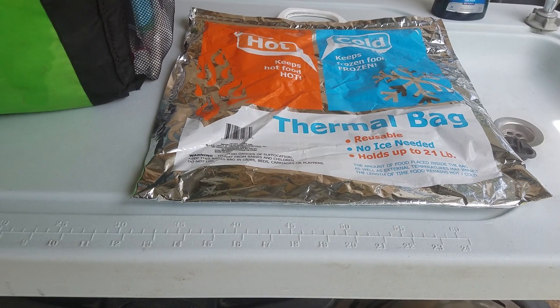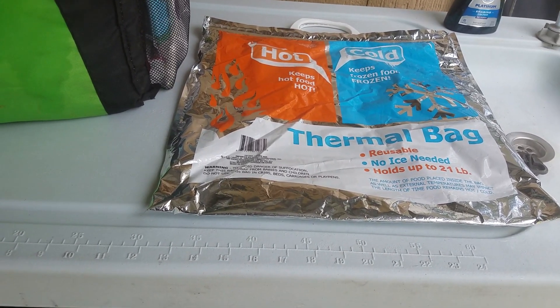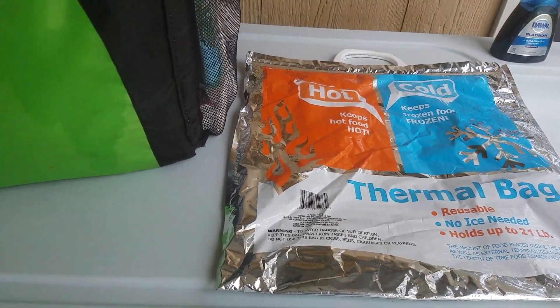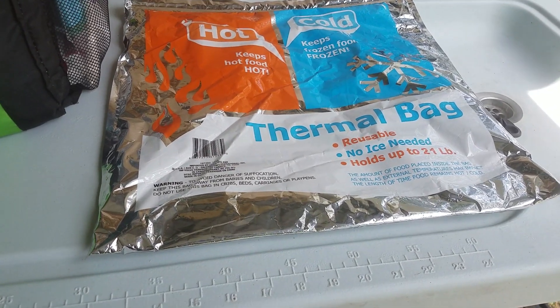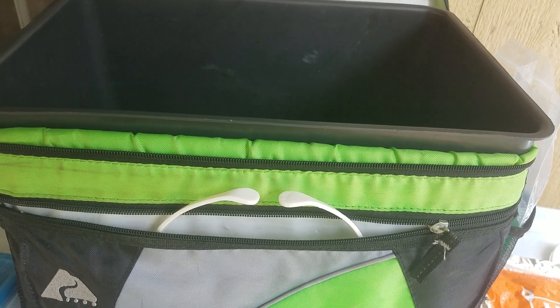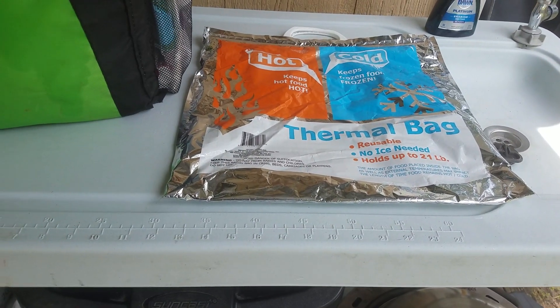I suggest in any cooler — even a Yeti perhaps — if you use that one-dollar bag and have room, put your food and cold items in that bag, then put them in your cooler. I believe it's going to give you another six or seven hours of cold ice.